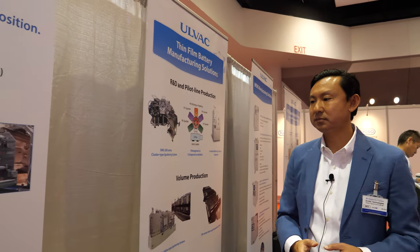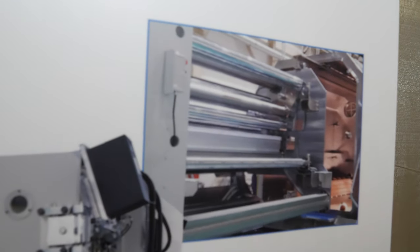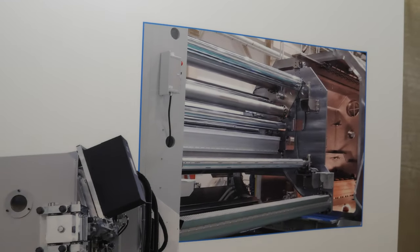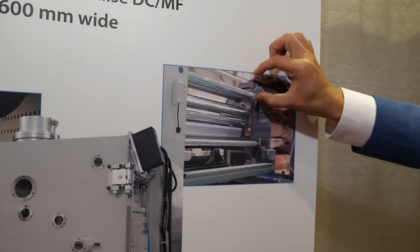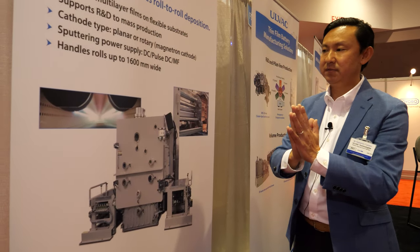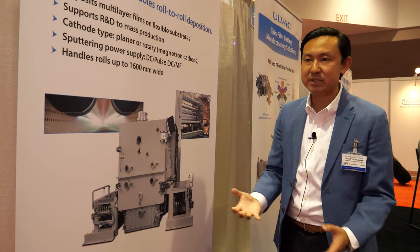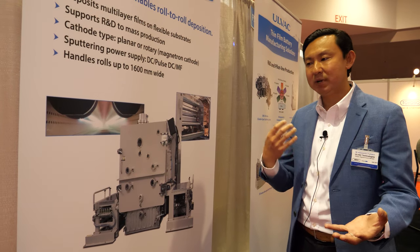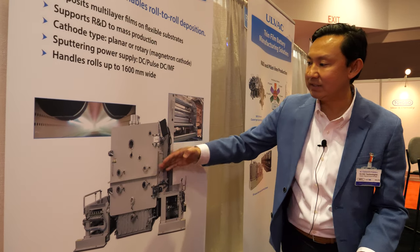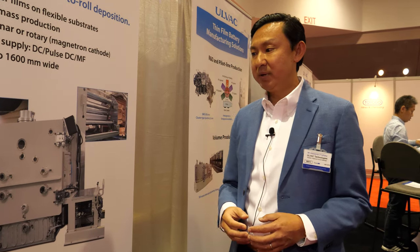How do you make the vacuum? You pump the air out. What we have shown here is the equipment open just for easier visualization. This roll is where you attach the copper foil; it goes inside the chamber, the chamber is then sealed and closed. The pumps sit outside the equipment — and the pumps are core to our technology: how to make and maintain the vacuum at high quality. We create that vacuum environment inside the chamber.